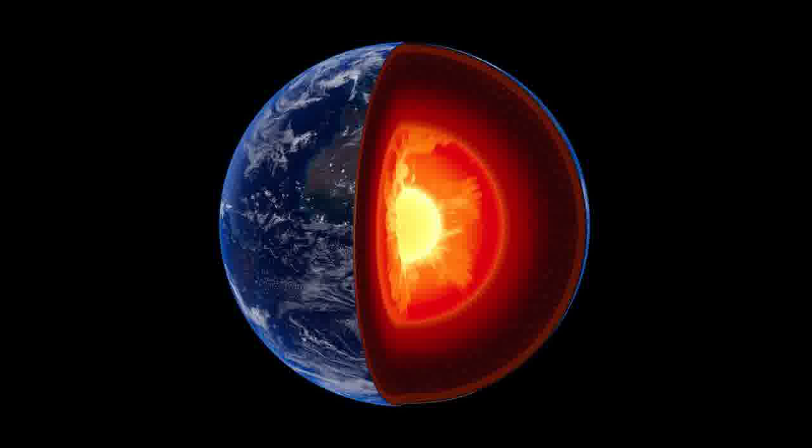Still, at least one major unrealistic assumption dogged this calculation ever since it was first made in 1966. Ignoring for a moment how drilling a hole about 7,918 miles (12,742 km) long through the Earth is virtually impossible, the problem with the 42-minute solution was that it assumed the planet was uniform in density throughout, like a marble.